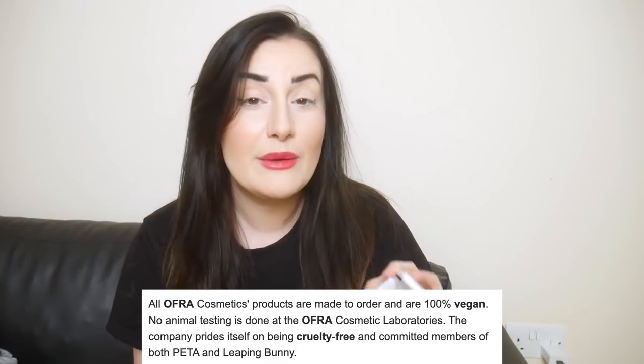Now, Ofra Cosmetics — I don't know about all their products — but I'm pretty sure they are vegan and cruelty free. This product definitely is vegan and cruelty free. I did check.